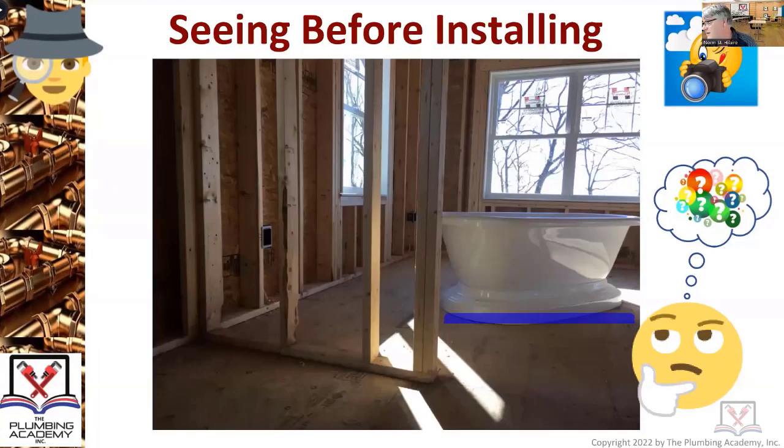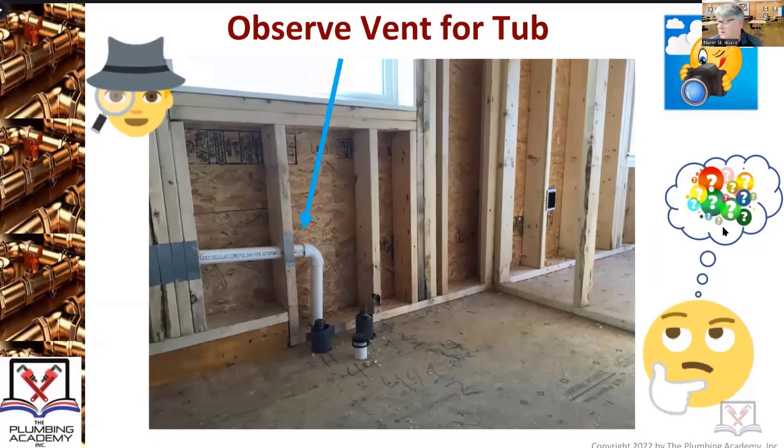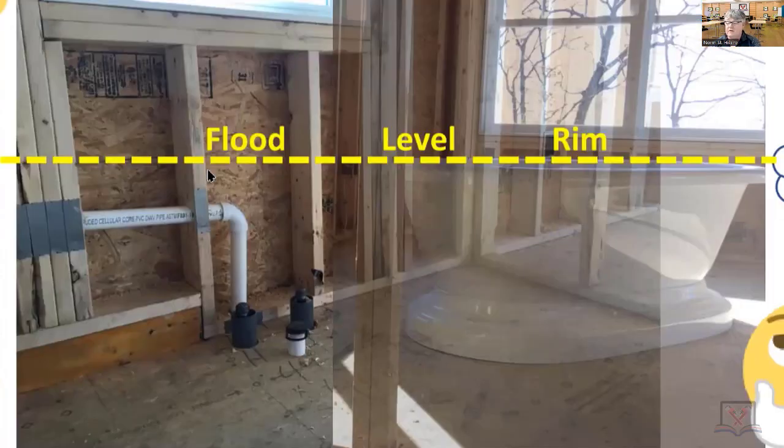Somebody's going to fill that tub up with water - filled up pretty close to the top. As soon as somebody pulls that plug, water is going to seek its own level very quickly. Depending on whether we have the right pitch or whether the drain gets plugged over time, that water is going to seek its own level and start filling up that vent with hair, soap scum, and dirt. You can see the vent is below the flood level rim - pass or fail?